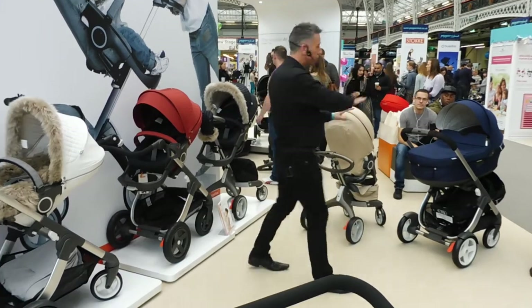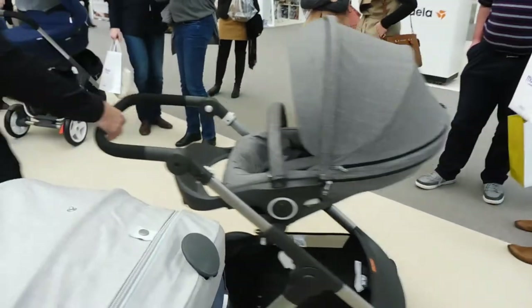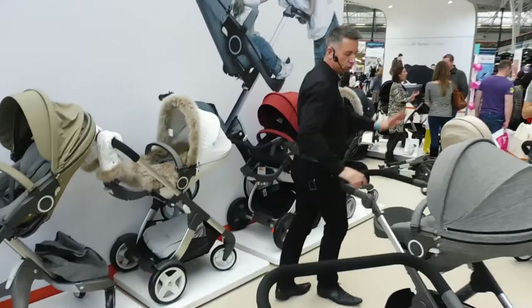You'll basically never get one stroller that does every single job you want it to do — well, you might, but it would be over £20,000. So you just have to choose the one that works best for you.